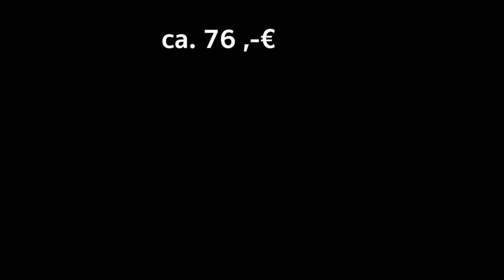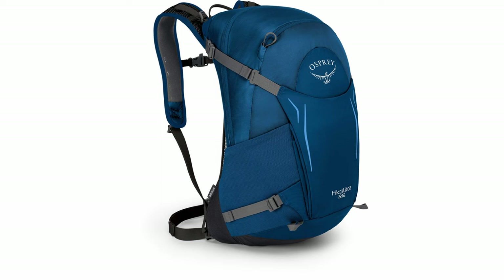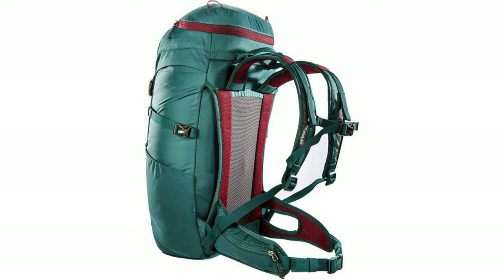Number 2: Tatanka HikePak 32, approximately $76, customer rating 1.3 — comfortable and weatherproof. Strengths include: lightweight, robust, weatherproof, and a good ventilation system. Weakness: back length is not adjustable.